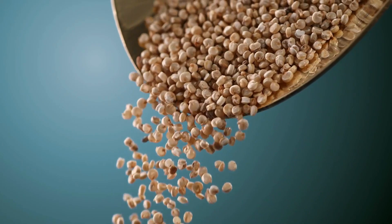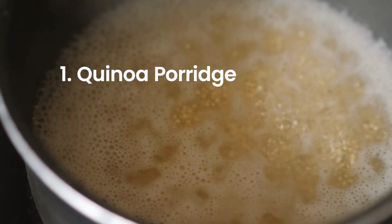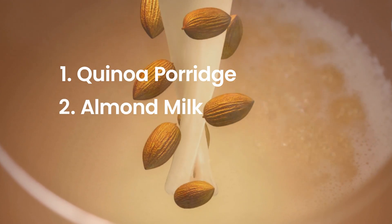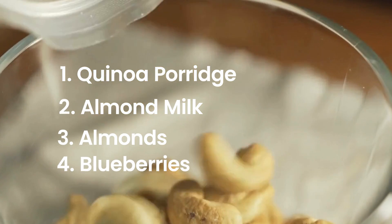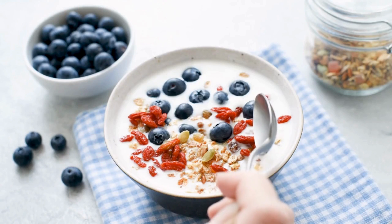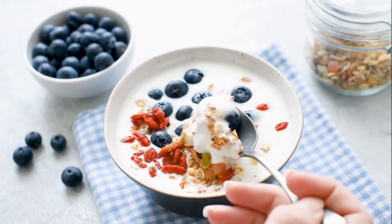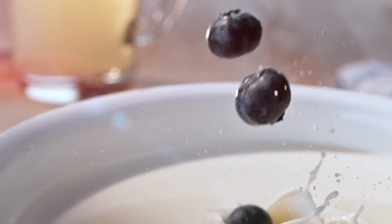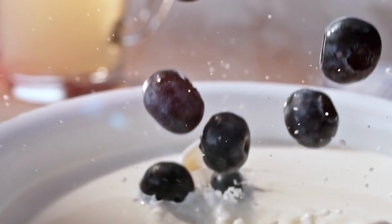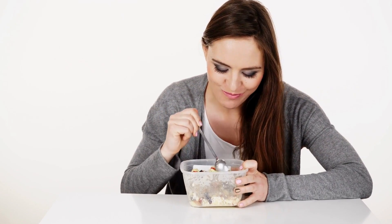Day 6: Today we're switching up the usual morning grains and going for something a little different — a warm bowl of quinoa porridge. We'll cook it up with unsweetened almond milk to make it creamy, and top it off with some crunchy sliced almonds and sweet blueberries. Quinoa is a fantastic source of both protein and fiber, and those beautiful blueberries are nature's candy, adding just the right amount of sweetness and a burst of antioxidants.